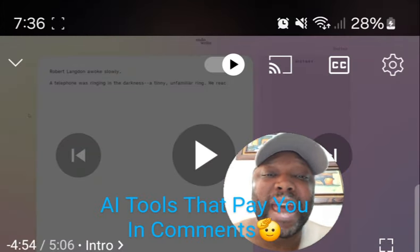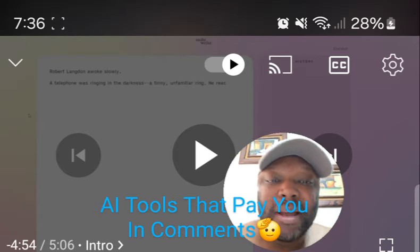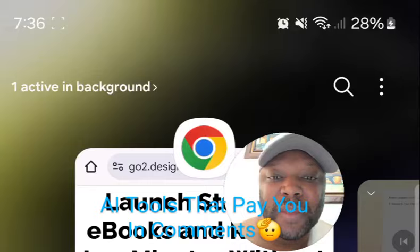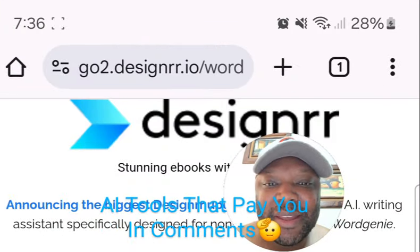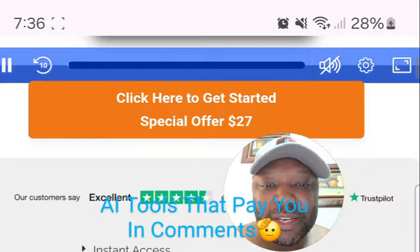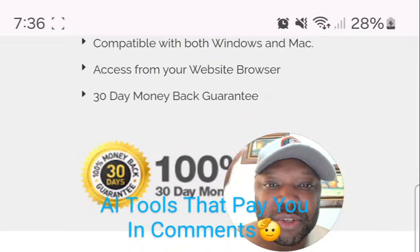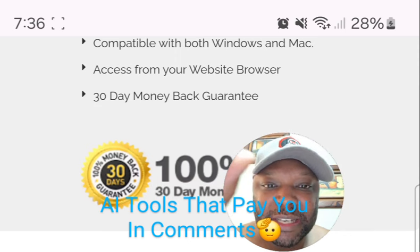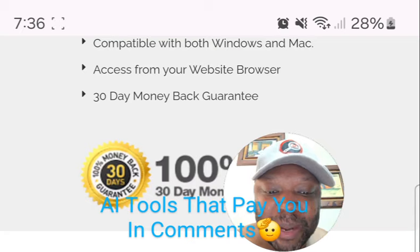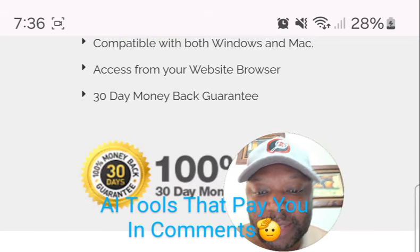We're going to go over a list of the best AI writing tools, but let me show you something real quick. This one is a bonus — it is Designer, and you can find it in the first pinned comment. It has WordGenius attached to it, and it has AI ebook creation automatically. You can just upload it to all the platforms and start making money.